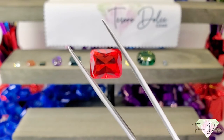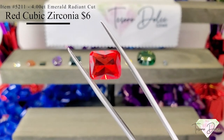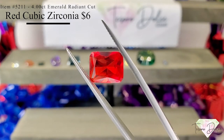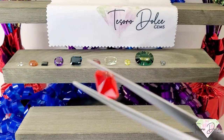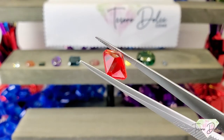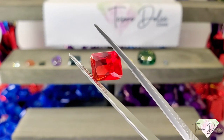Up next is item number 5211, a four carat emerald shaped radiant cut cubic zirconia for only $6. Look at the fiery red color in the stone — some beautiful orange flashes. Cubic zirconia is a man-made gemstone, but this is gorgeous. This is the only one of its kind in our inventory.